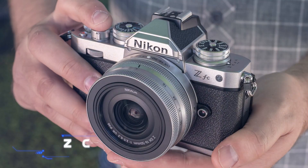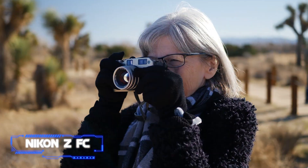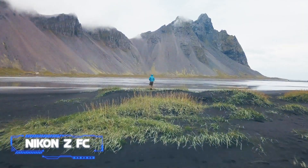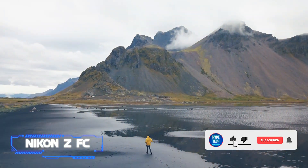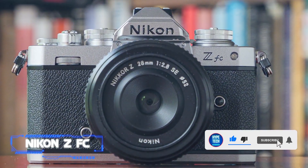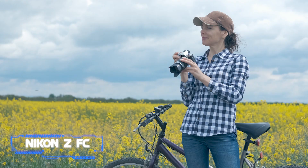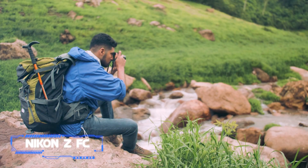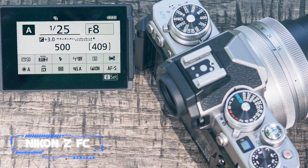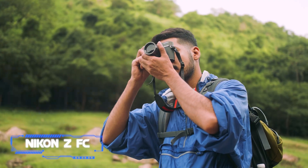Coming in at number six, the Nikon Zfc. The Nikon Zfc and Nikon Z50 are essentially the same camera — that's great news, as the 20.9 MP APS-C sensor and hybrid autofocus technology can capture accurate still images and reliable 4K footage at 30 frames per second. The Zfc's distinctive body, created in homage to the vintage Nikon FM2, is what makes it unique. It is almost the same size as its analog ancestor and has plenty of retro design appropriate for its 1980s roots.